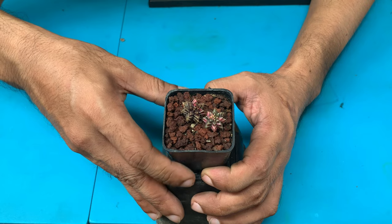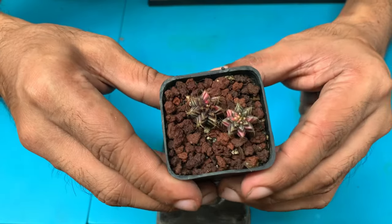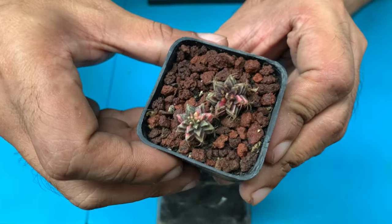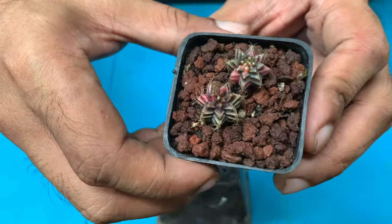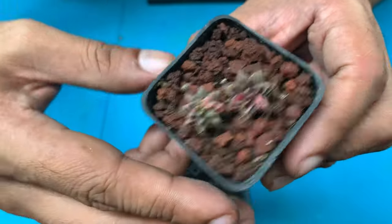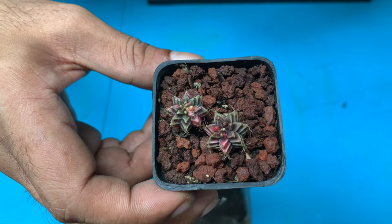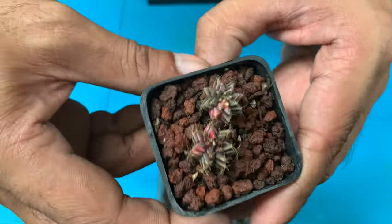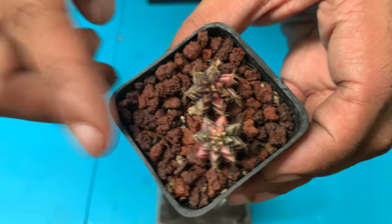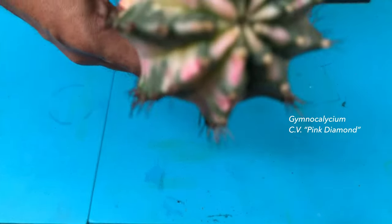I'm really proud of this next one because it's my own seedling. I sowed seeds about a year and seven months ago and only two out of all the siblings variegated. So I'm giving these extra care to make sure they survive, because these are my own hybrids — the first two variegated plants that I personally pollinated. I'm the one who did the breeding on these, and they are a mihanovici and Friedrichi hybrid.